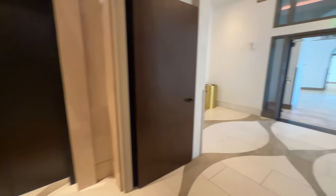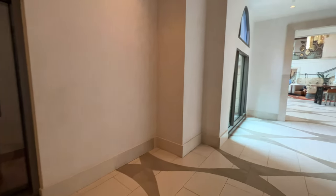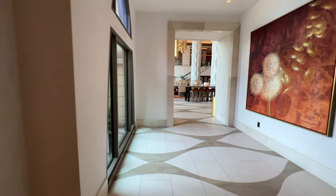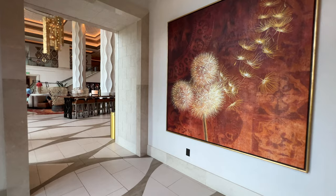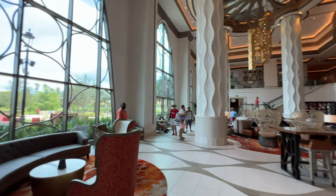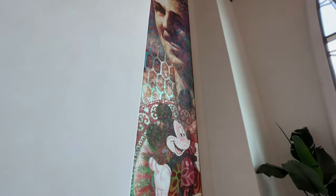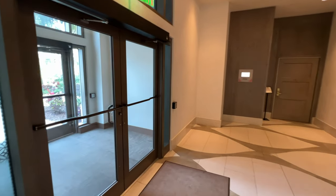We are now at the elevator bank at the lower level of Gran Destino Tower. I'm going to walk you through just so you can see the Mickey artwork that a lot of people love here in the lobby area. Then we're going to make our way outside. Here's that artwork — there's Walt and Mickey. Love it.